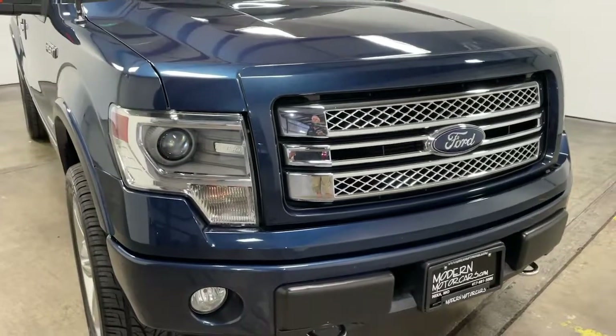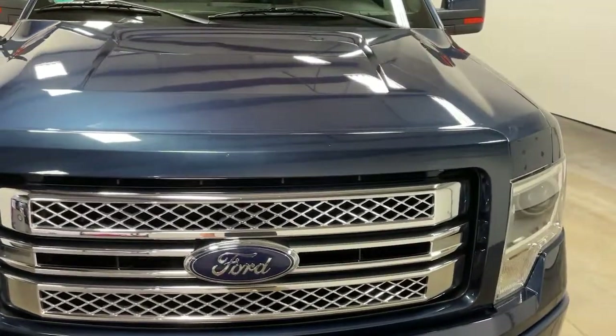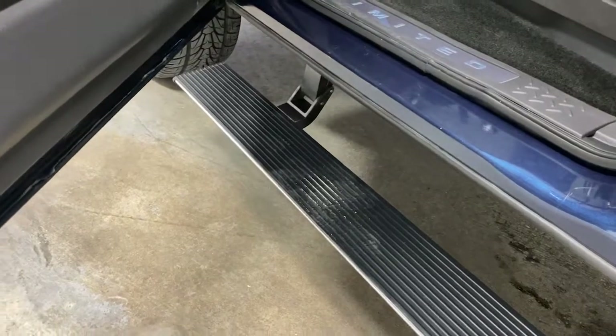It's 2021 — it's time to move past kicking the tires. Instead, check out our entire inventory online with high resolution photos, detailed walkthroughs, and thorough descriptions at modernmotorcars.com. Don't live close? We can deliver to your door with our long-distance buying program. Ask a team member for more details.